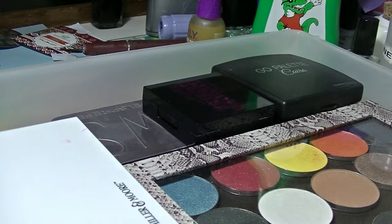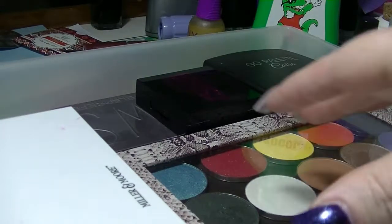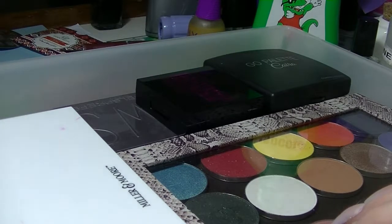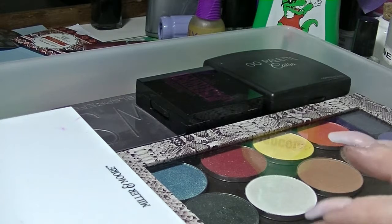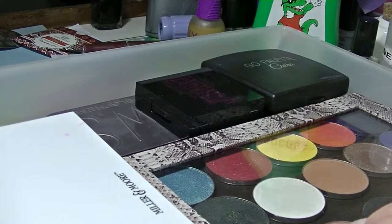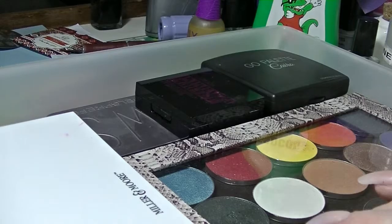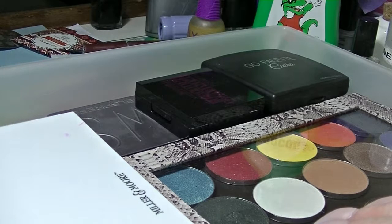Hi guys, it's half. I am back again. This is part five of my makeup collection series — another drawer, the next one down. If you want to see how my makeup is situated, you can watch the first video in this series where I do a quick overview. There's not a huge amount in this particular drawer and it's pretty much mostly eyeshadow stuff.